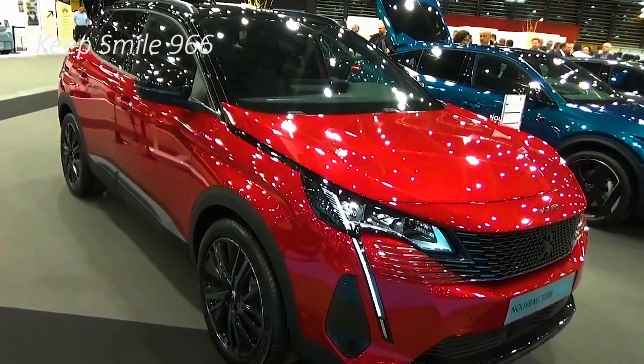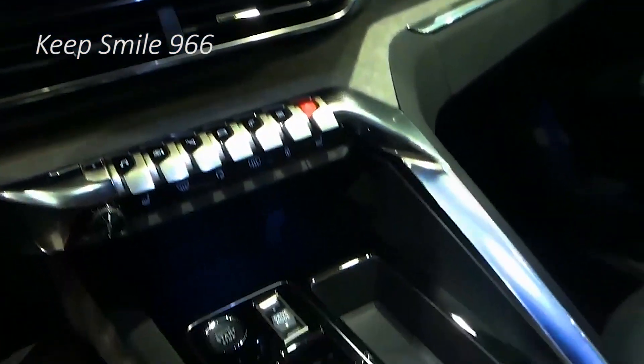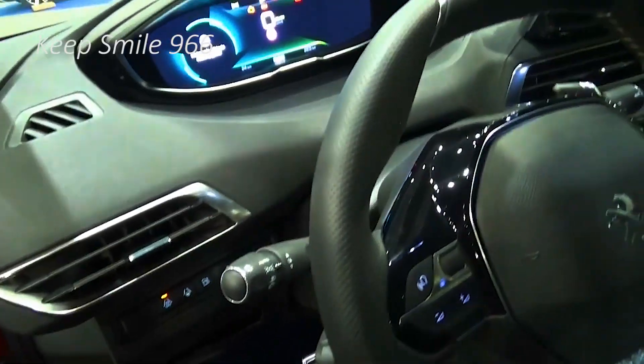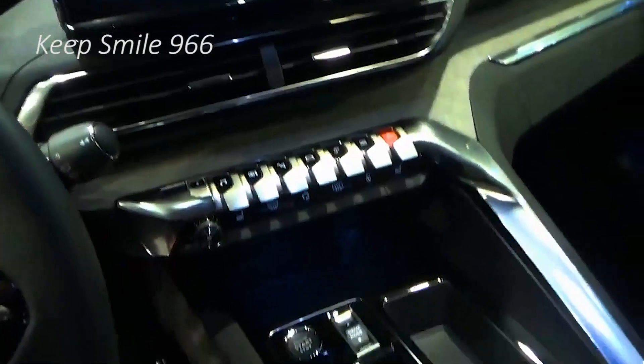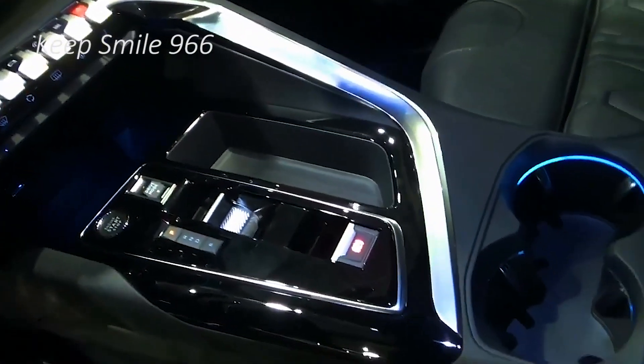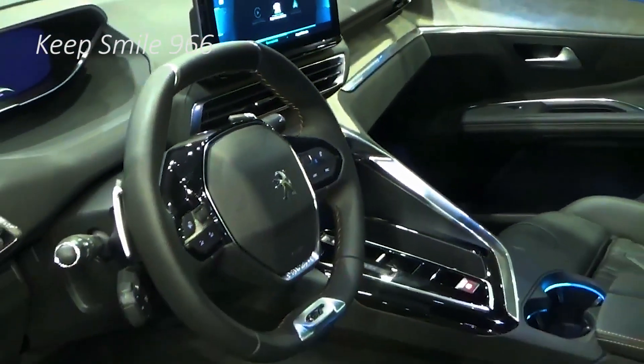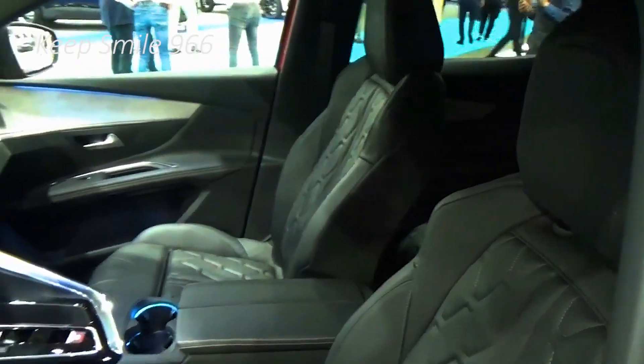Peugeot claims up to 326 miles of range for the entry model, but this rises to 435 miles for the 98 kWh model. This version is also equipped with a more potent motor rated at 227 bhp and 343 Nm. A dual-motor all-wheel drive option will also be offered with 315 bhp and 509 Nm of torque, accelerating from 0 to 62 mph in 6.4 seconds.